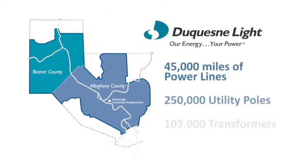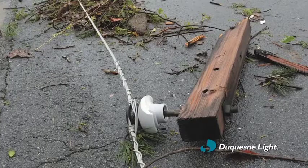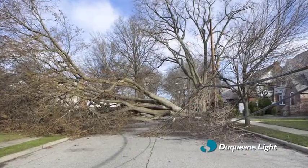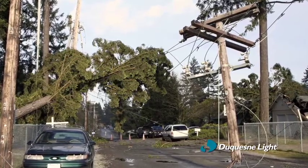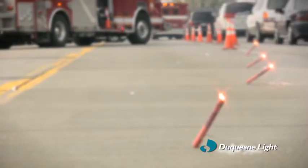Normally, Duquesne Light's electric network operates flawlessly to deliver reliable power to your home. When power outages do occur, however, the most frequent cause is severe weather, including high winds, heavy rain and lightning, all of which can damage tree branches bringing down power lines. Vehicle accidents involving utility poles are also a cause, as is equipment failure.